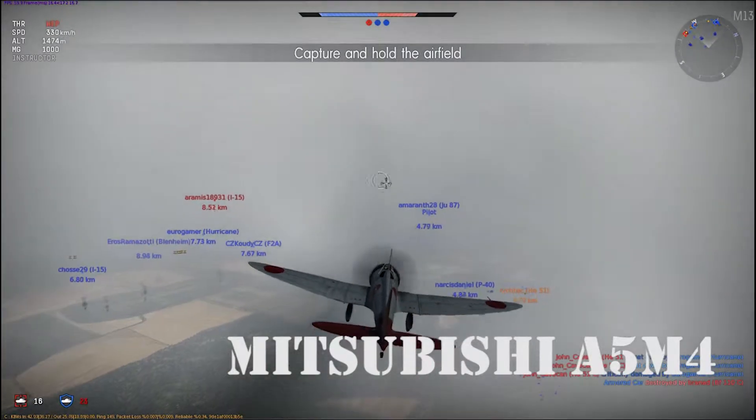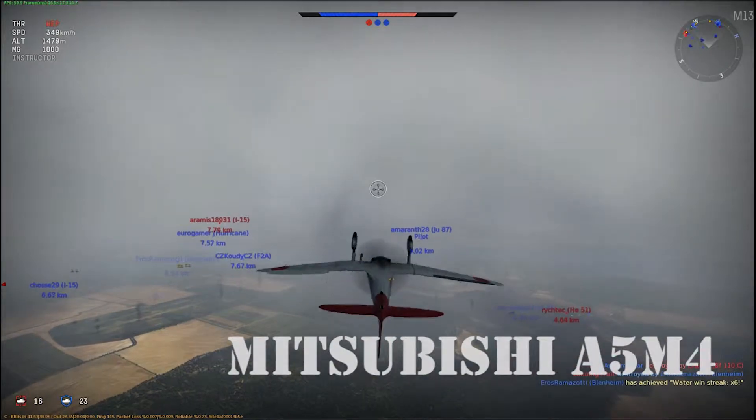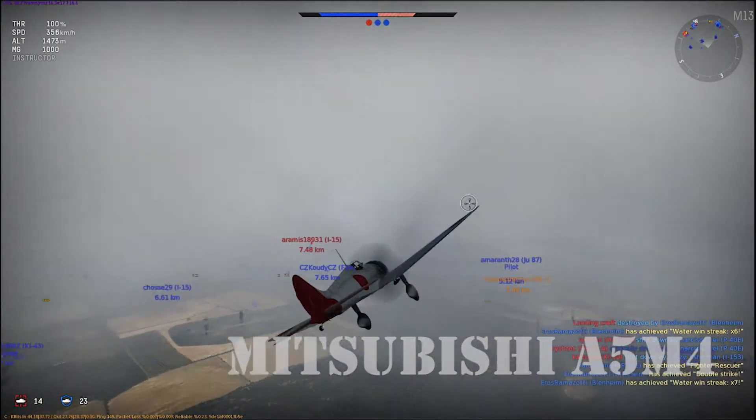Hey there, pilots! This is Dauntless Sam, and today we'll be looking at the history of the Mitsubishi A5M4 and its flight characteristics in War Thunder.